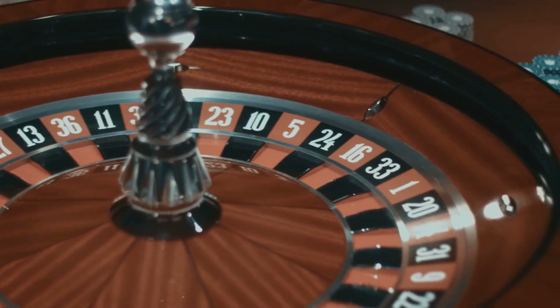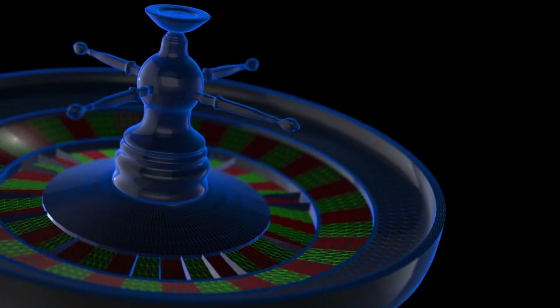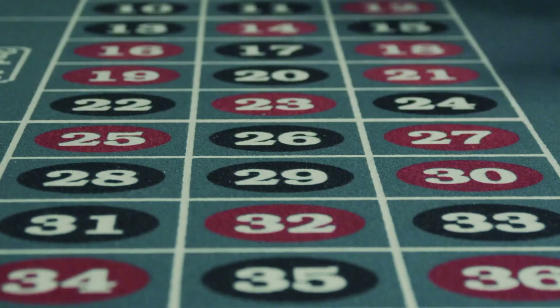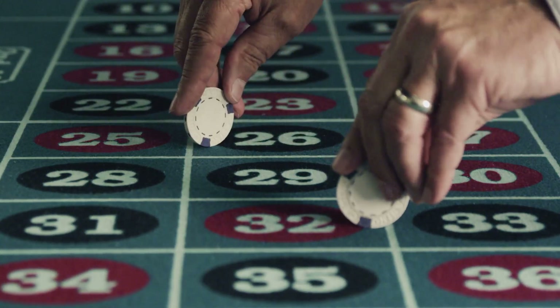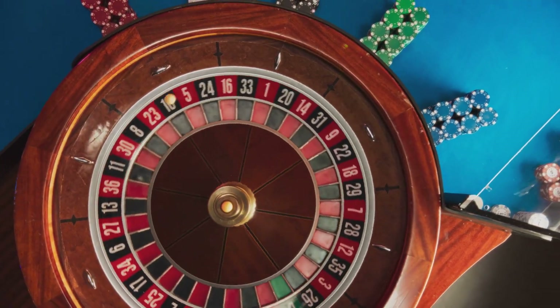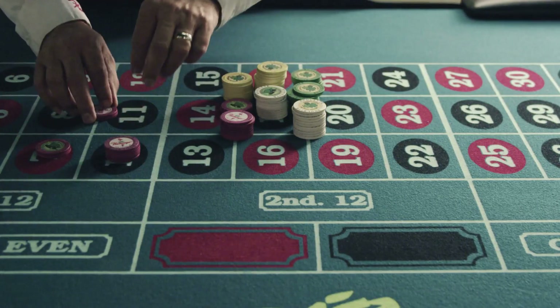That sounds generous until you compare it to your actual odds. If the payout was 37 to 1, it would be fair — but it isn't. That difference is where the casino makes money. If you bet on two numbers at once, called a split bet, your chances double to 2 out of 38, but the payout shifts to 17 to 1. Again, it sounds big, but it's not quite big enough to match the real odds.